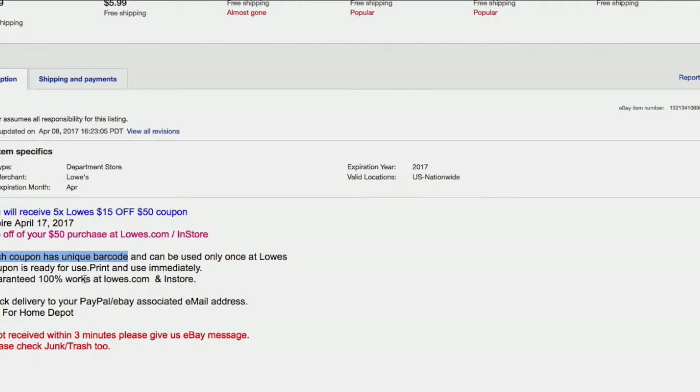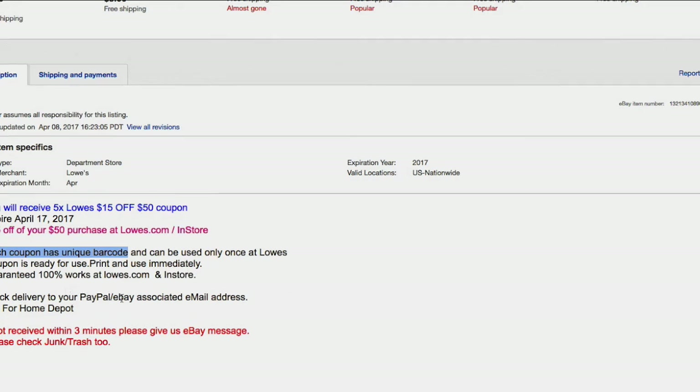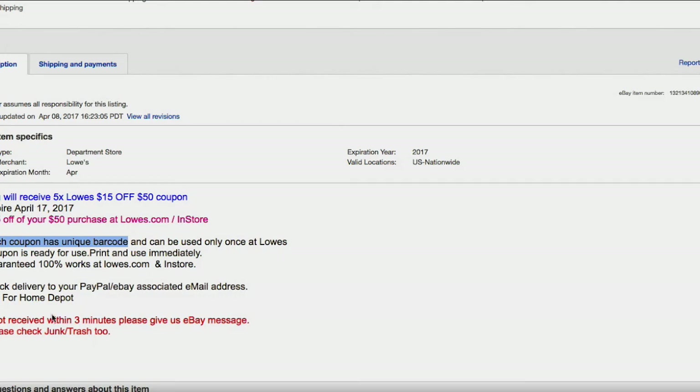They're delivered mostly in PDF form, sometimes JPEG, to your email address associated with your PayPal/eBay account. Typically they're delivered really quickly, especially if the seller advertises quick delivery — as you can see here, three minutes. Sometimes it's five or ten minutes or so. You can look for a seller that says they deliver quickly. Also check your spam or junk folder.